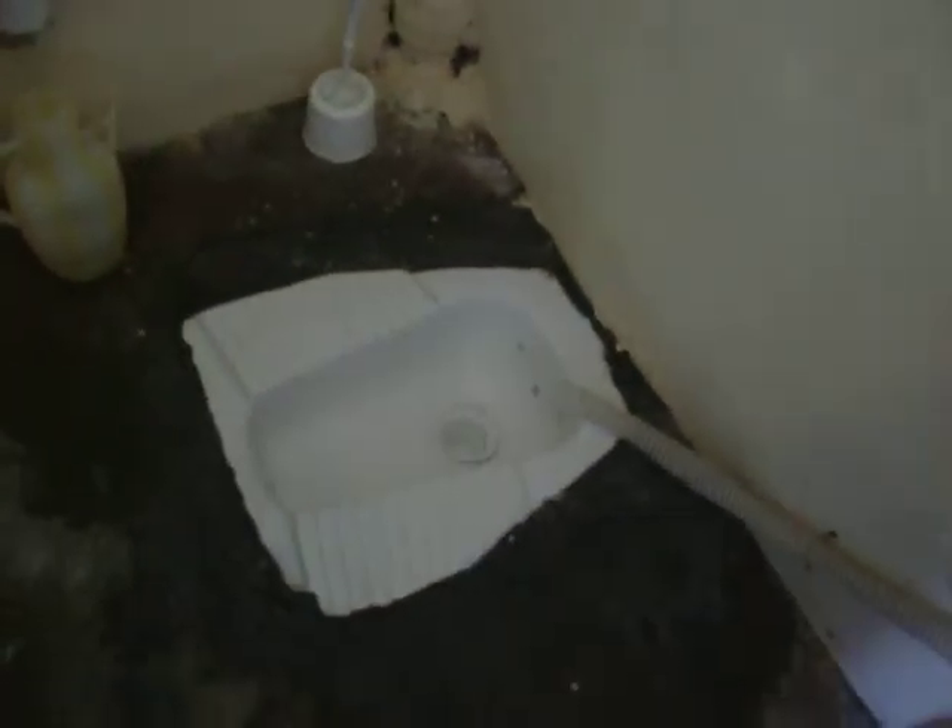There's a sink. That looks pretty normal, right? And then, oh bam, there is the toilet.